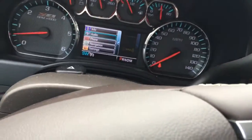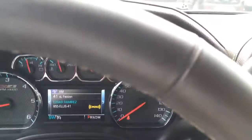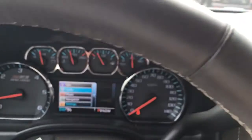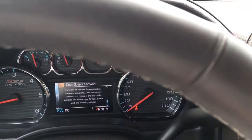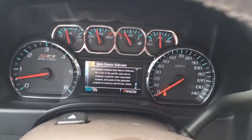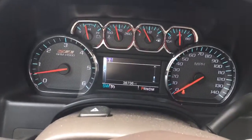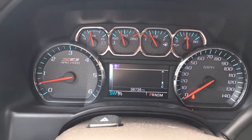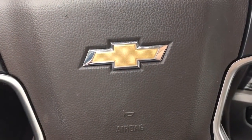Now, this vehicle has — let me pull up the miles real quick — 38,736 miles. Give me a call at 772-287-2424. Thank you.